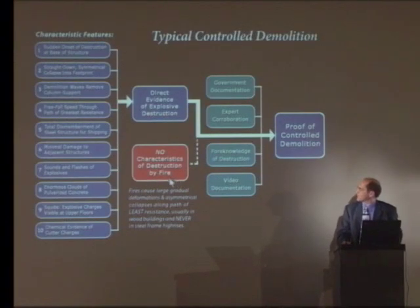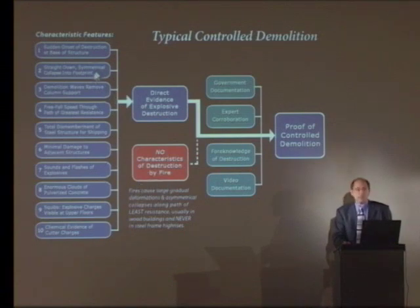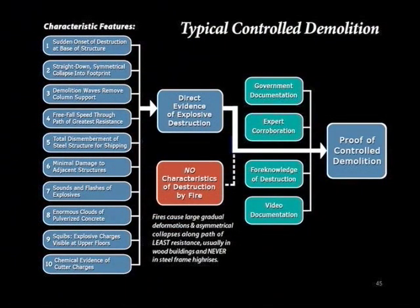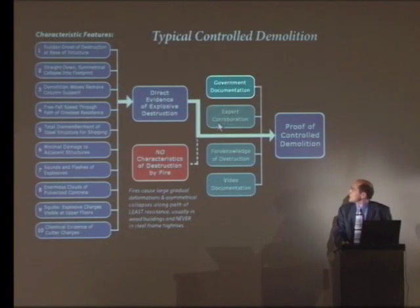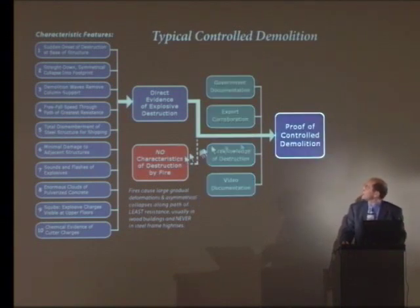Now the interesting thing is that not one of these typical characteristics of controlled demolition can be explained or accounted for by fire, let alone all ten of them. Typically we'll have government documentation, expert corroboration, foreknowledge and video documentation, all of which supports the hypothesis of controlled demolition, providing proof beyond a reasonable doubt.